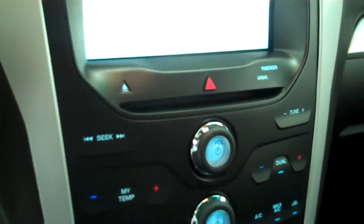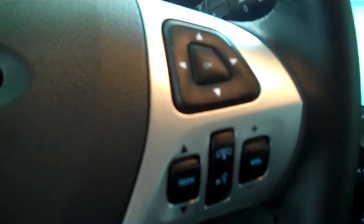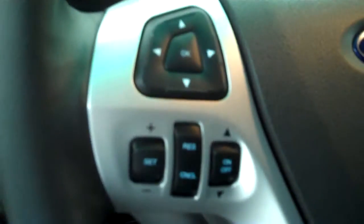It has a navigation system, backup camera, AM FM stereo radio with CD, automatic temperature control, volume control for the radio on the steering wheel, and cruise control.